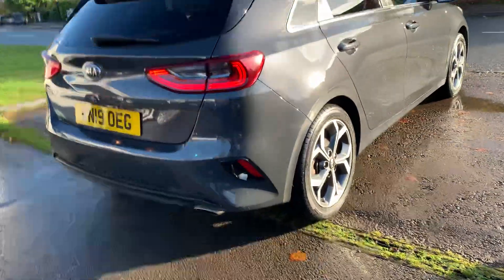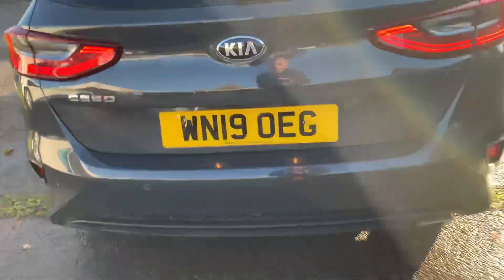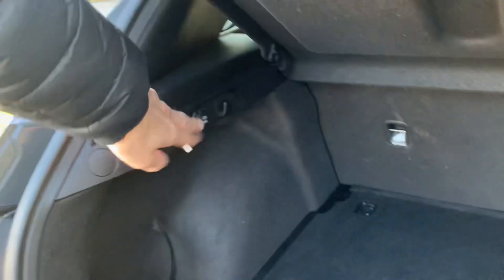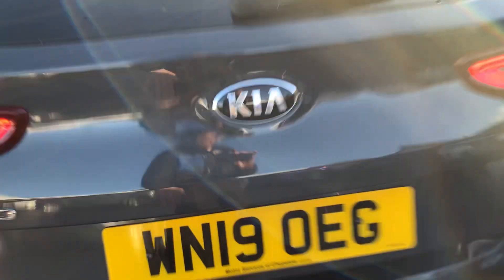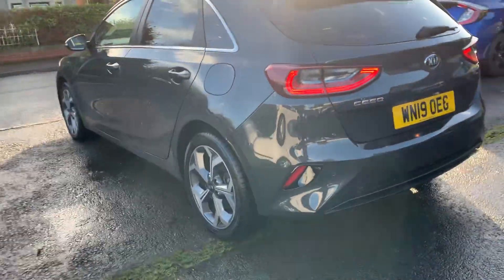It's got rear parking sensors and a rear camera. It has the two-tier boot with a spare wheel. The seats fold out completely flat, there's a 12-volt power supply in the rear, and there's your spare wheel, jack, and wheel brace — looks like it's never been used. Super reliable, returns 60 plus to the gallon.